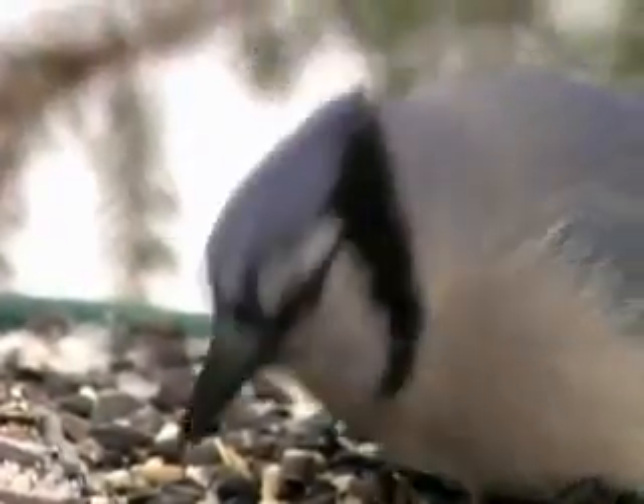A closing thought: you wouldn't feed your family off of dirty dishes, so please don't feed our feathered friends from dirty feeders. You and the birds will benefit from keeping feeders and baths clean.